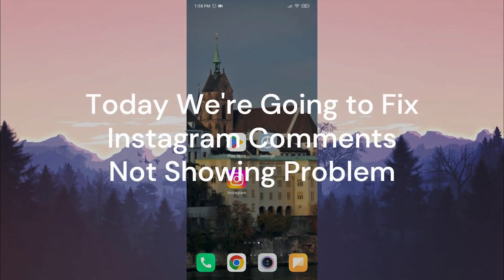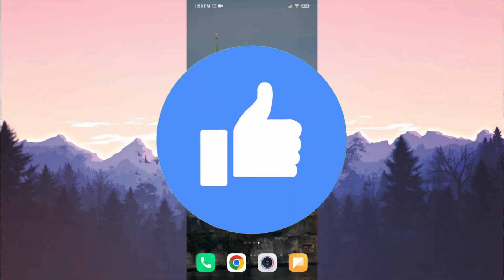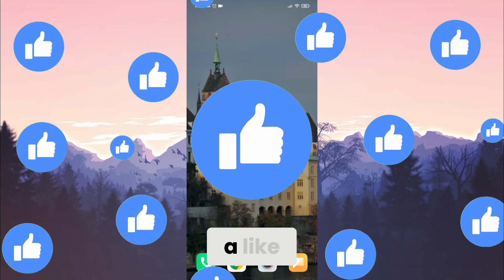Today we are going to fix the Instagram comments not showing problem. Before moving on to the video, don't forget to leave a like.